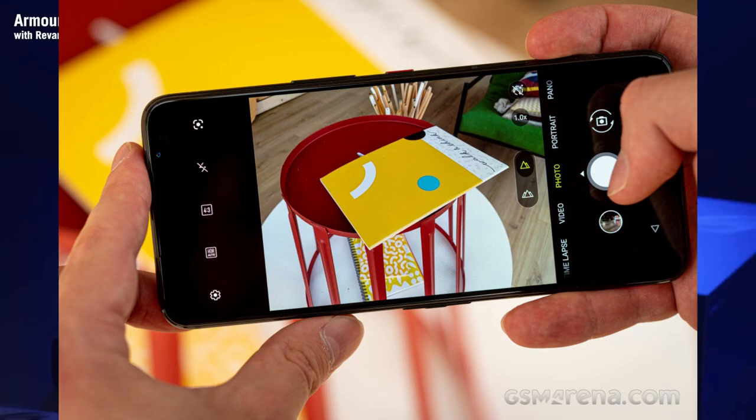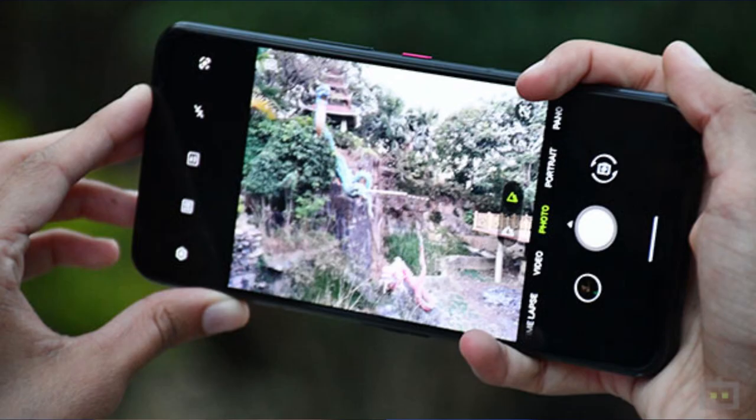Other camera features include digital zoom, auto-flash, face detection, and touch-to-focus.